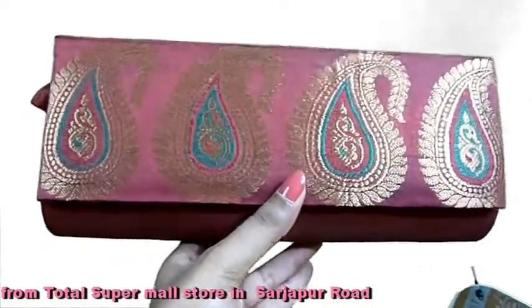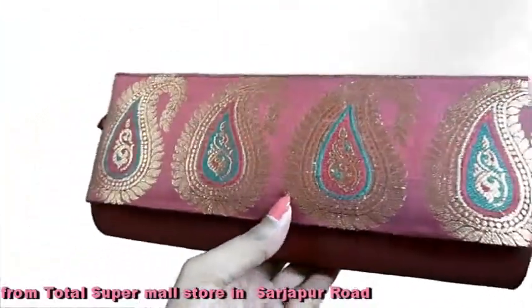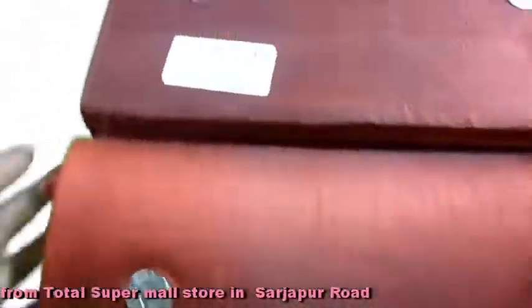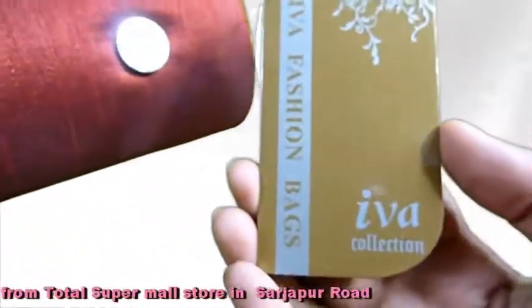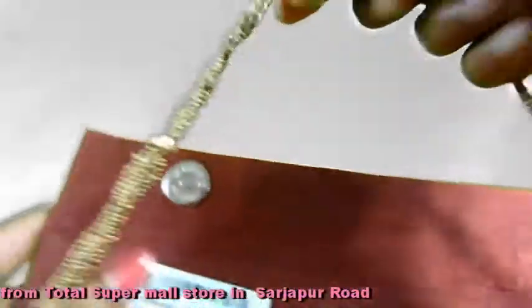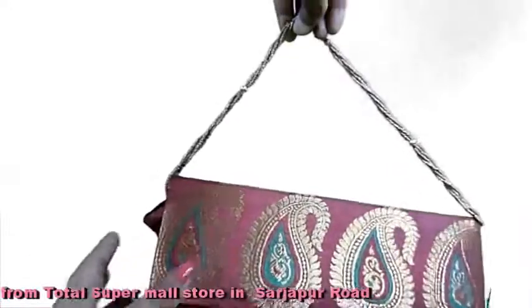A clutch bag from Total Supermall. It is a silk-finish maroon color with mango designs on its surface and magnetic buttons. This costs 535 rupees and is by the brand Eva Collection — Eva Fashion Bags. It also has a sling strap in case you don't want to hold it.